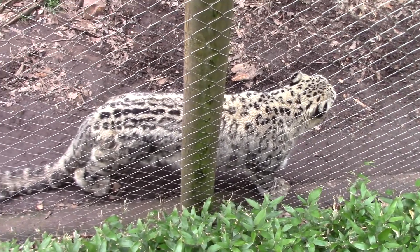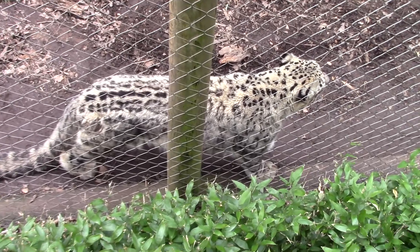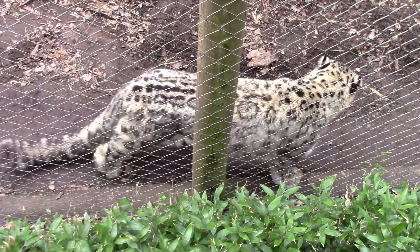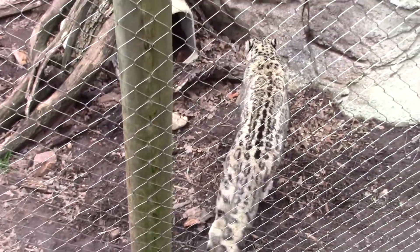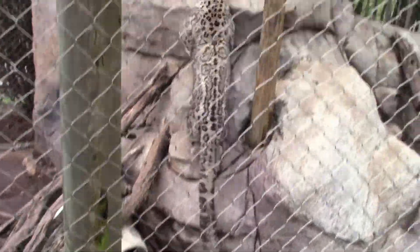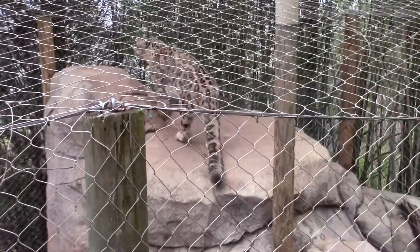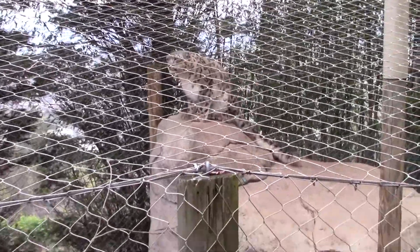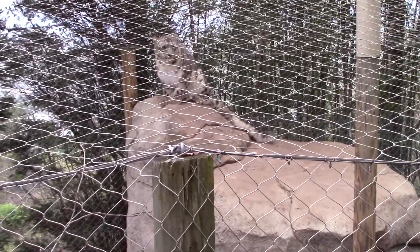The snow leopard's population has declined 20% in the past 16 years due to poaching and persecution, as well as loss of habitat and prey. It is estimated that their global population is only about 4,000 to 6,500.